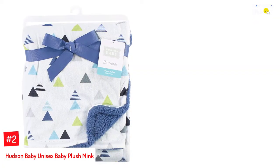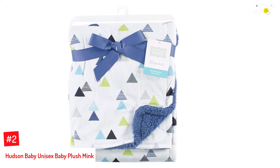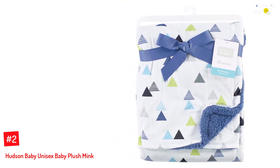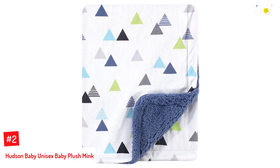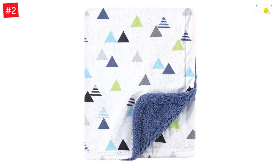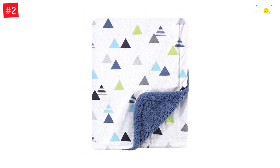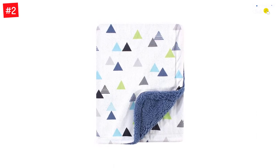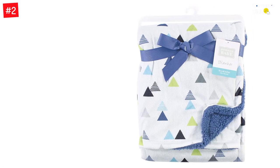Number 2: Hudson Baby Unisex Baby Plush Mink. This super soft blanket for babies is great for everyday use and travel. Apart from using it as a blanket, you can also use it as a stroller cover, car seat blanket, among other uses. Since the blanket is made of 100% polyester, it is easy to clean and maintain — just put it in the washing machine. For those looking for high-quality baby blankets in various colors, Hudson Baby Blankets offer just that.